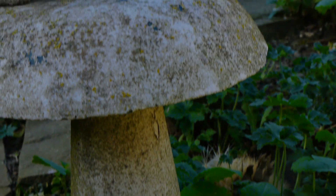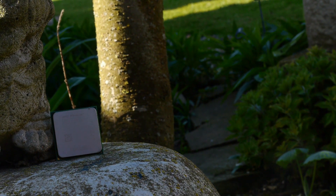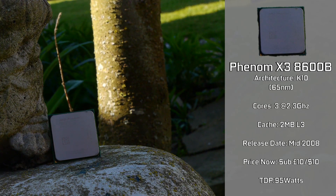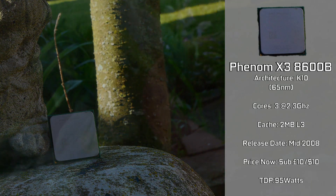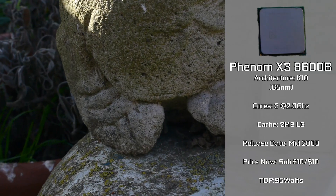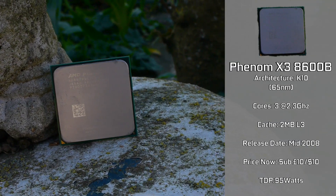This right here is an AMD Phenom X3 8600B, one of the first tri-core CPUs released under the AMD name. The 8600B was the one that OEMs like Dell, HP, and others opted to use in their systems. It's fairly representative of the earliest tri-cores, released in mid-2008, based on the 65nm Kden architecture — the same as most standard-generation chips from AMD's Phenom lineup. It came with, you guessed it, three cores clocked at 2.3GHz, and it does utilize L3 cache. It only has 2MB on board, but that's actually quite usable.